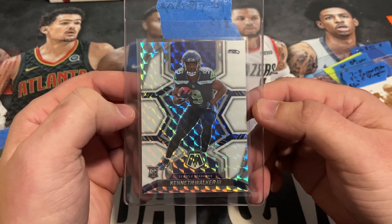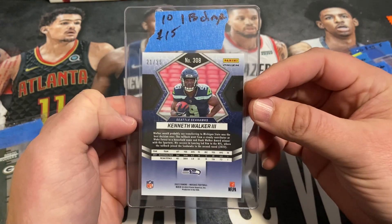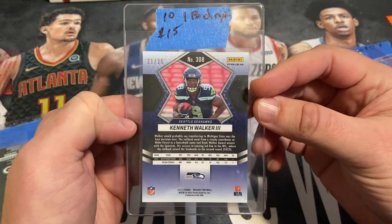Kenneth Walker — this is the Mosaic White Prism. Got a good deal on this at the card show for $15. It's numbered out of 25.